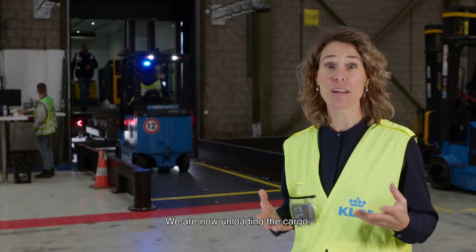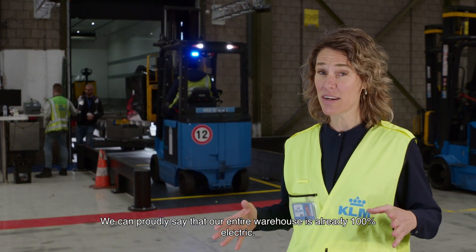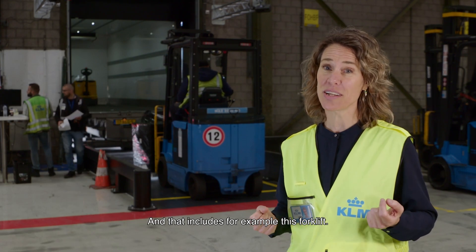We are now unloading the cargo. We can proudly say that our entire warehouse is already 100% electric — and that includes, for example, this forklift.